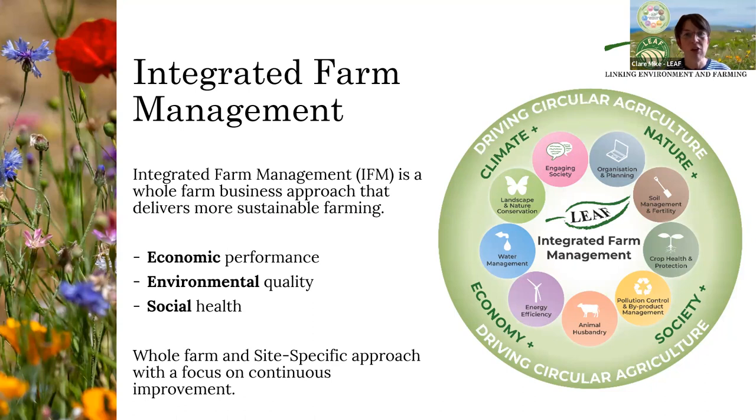It's a whole-farm approach because we have to encourage the mindset that you're thinking about all of these things across everything you do when farming, as opposed to over-concentrating on one aspect and then seeing unintended consequences. The wheel is a really good way to get across the message that farming is about your economic performance and your social health as much as it is about environmental quality. Our saying at LEAF is that you can't be green if you're in the red, and it is absolutely critical that we are mindful of the economic resilience of your businesses.